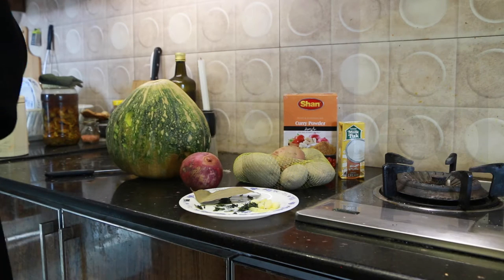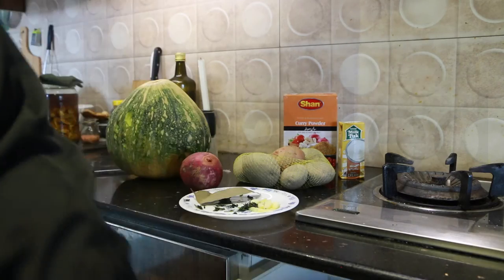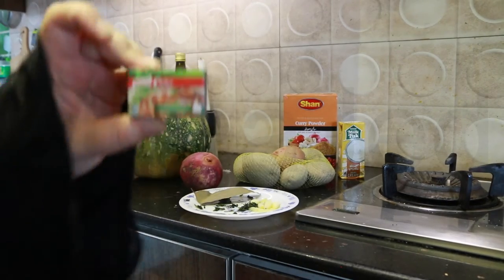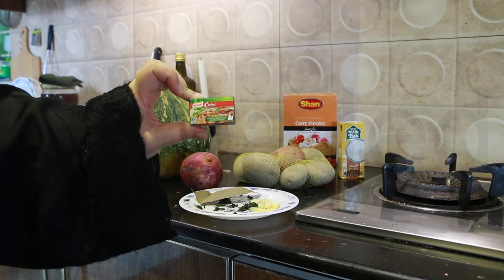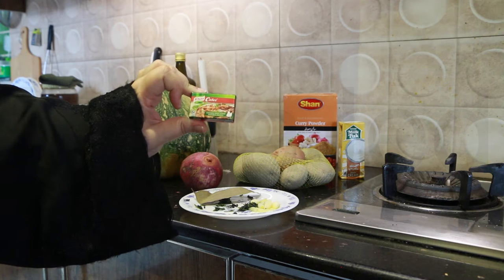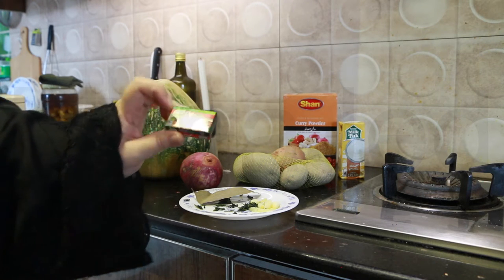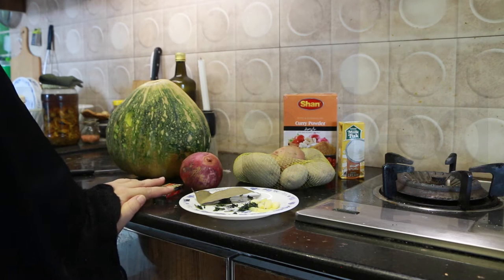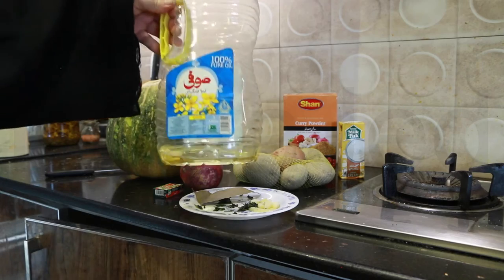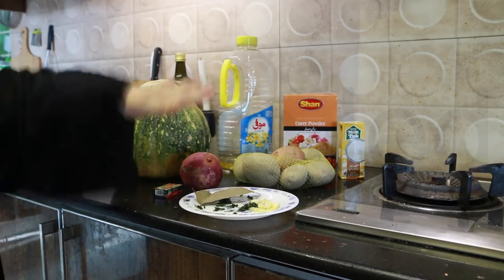Then we also need three to four cups of chicken stock. I don't have the liquid form — I'm going to be using these cubes. Do you say it 'canor' or do you say 'noor'? I think it's 'noor' because we don't say 'canife.' And then I have a vegetable oil right here. That's pretty much it — let's start cooking.